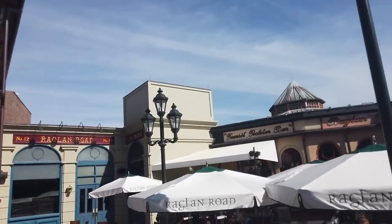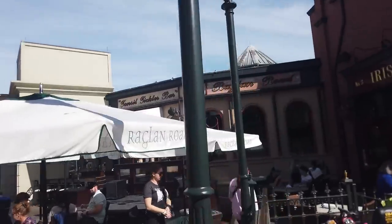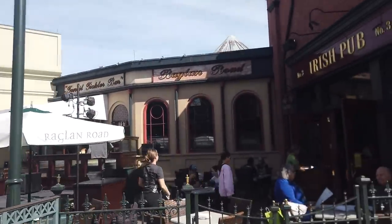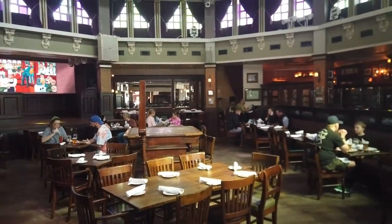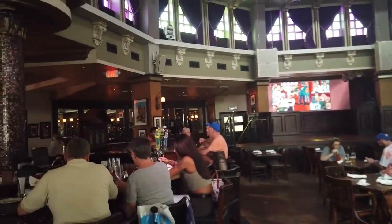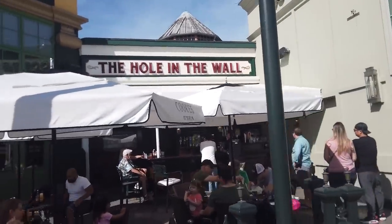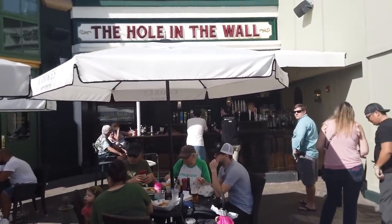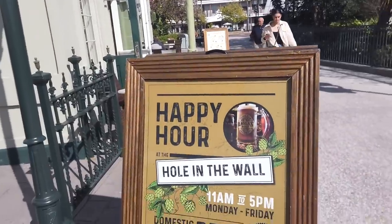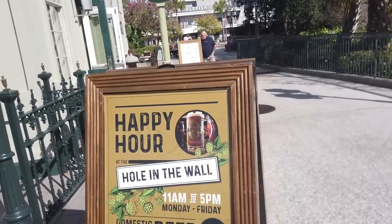This is Raglan Road. They have seating inside, outside, and kind of all around the building. They have Irish entertainment nightly — music, dancing — right there on that stage in the middle of the room, so you're fully immersed in Irish culture, food, drink, and entertainment. Hole in the Wall is the happy hour location of Raglan Road — it's an outdoor full-service bar. You can get beer, wine, and liquor, and they do happy hour, which isn't a common thing at Disney World, so having some happy hour experience at Disney Springs is definitely a must-do.